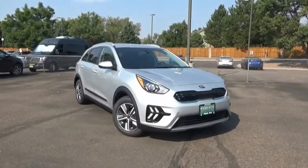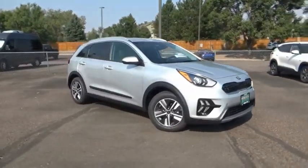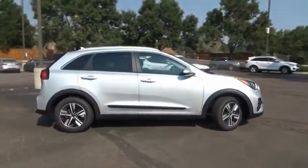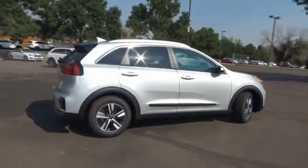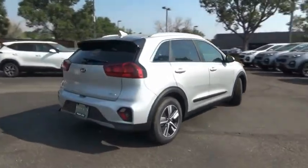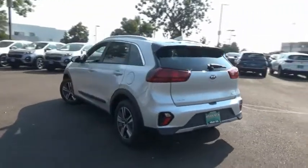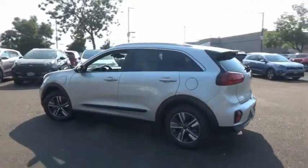Make a great choice today with the 2020 Niro Plug-In Hybrid. The Kia Niro Plug-In Hybrid provides unlimited functionality. It offers plenty of space, lots of technology, and the efficiency that you're shooting for in this hybrid crossover. This vehicle has less than 100 miles.